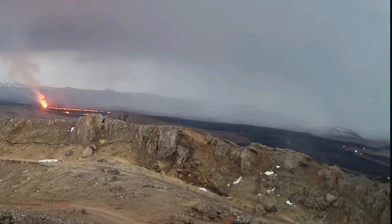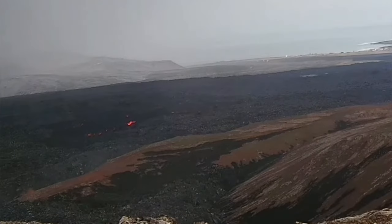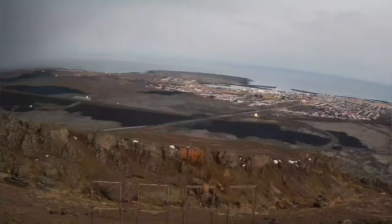As you can see here, we have signs of skylights — holes through the lava tube that we can see the lava through. One example is here just south of Thorbjörn. When we combine this with the smoke rising there, it is a signature of lava flowing in that direction through the lava tubes.